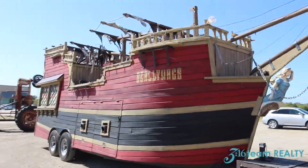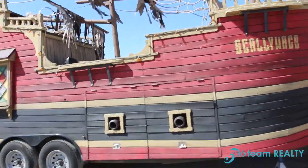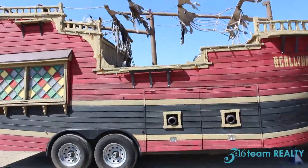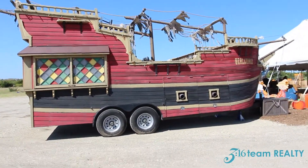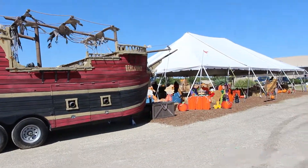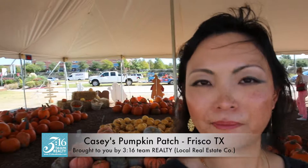Steve is the proud owner of Scallywags. This is a pirate-themed snow cone out here. Runs around between Frisco and McKinney. So definitely a great place here to support a local business out here at Casey's Pumpkin Patch.